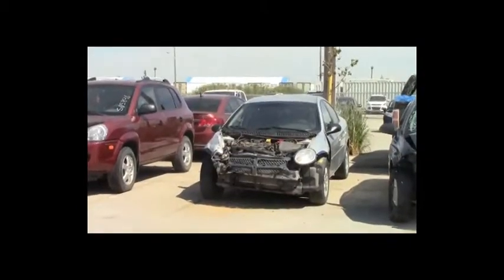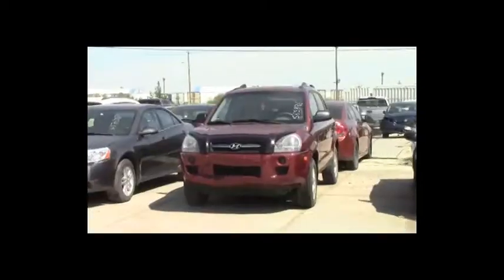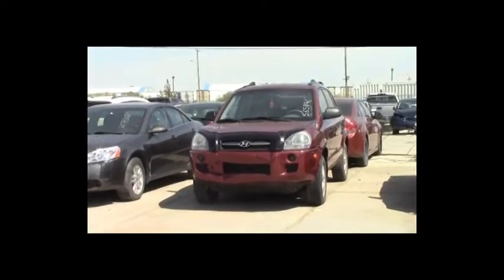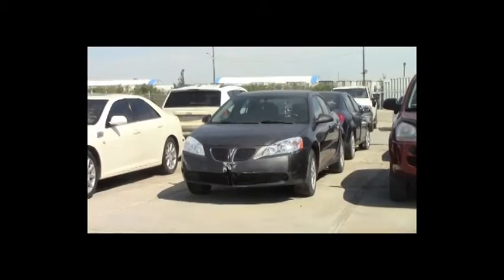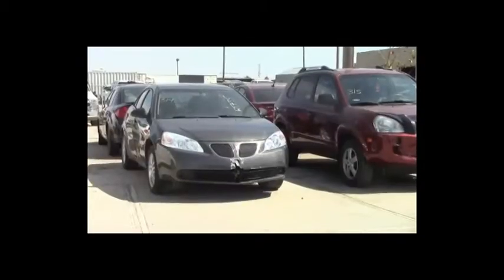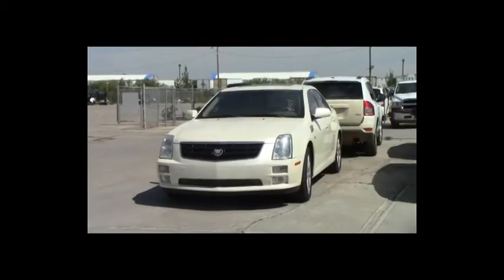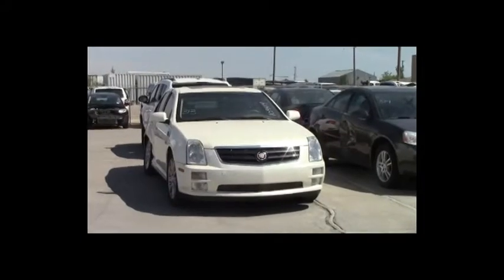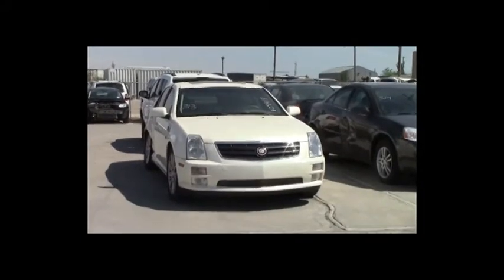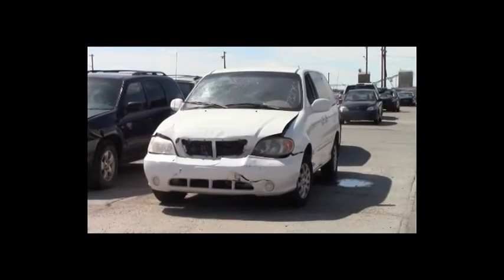Lot number 316: 2005 Dodge SX2, AOT, air. Lot number 315: 2007 Hyundai Tucson, AOT, loaded, 115K. Lot number 314: 2005 Pontiac G6, V6, AOT, loaded, power seat, 125K. Lot number 313: 2006 Cadillac STS4, AOT, all-wheel drive, loaded, power leather heated memory seats, power center, push to start, backup sensors, navigation. Lot number 312: 2005 Kia Sedona, V6, AOT, loaded.